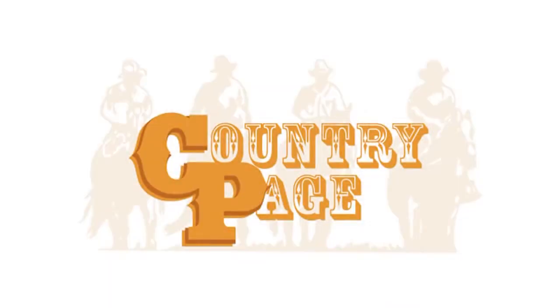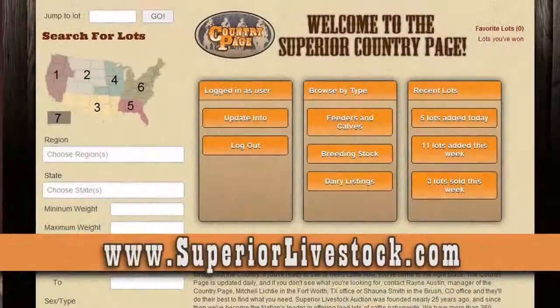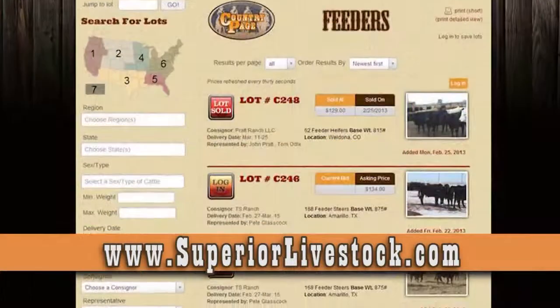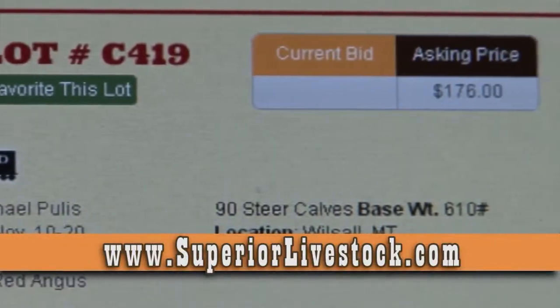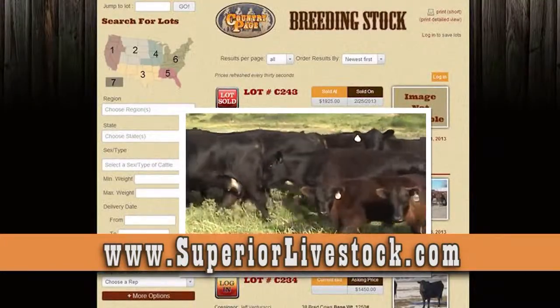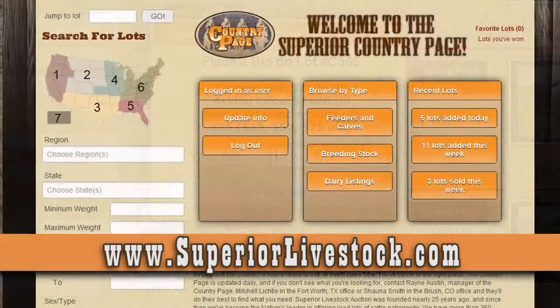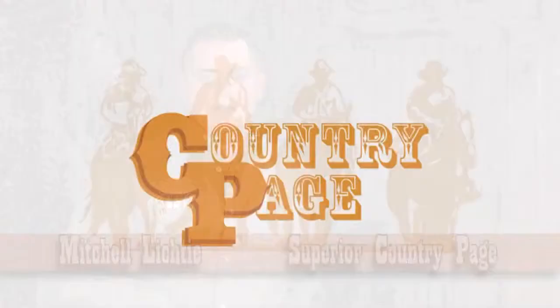The Country Page has a wide variety of cattle from different regions. Having the ability to accommodate many of our customers, our team is always available to assist whatever cattle needs you may have. I like to use the Country Page because it gives me the advantage to sell these cattle for immediate delivery. Hard work and dedication — that's what sets the base for the Country Page. Country Page is a great option to market your cattle. Visit with your rep today or call the office, and with a few easy steps we'll have your cattle listed in no time.